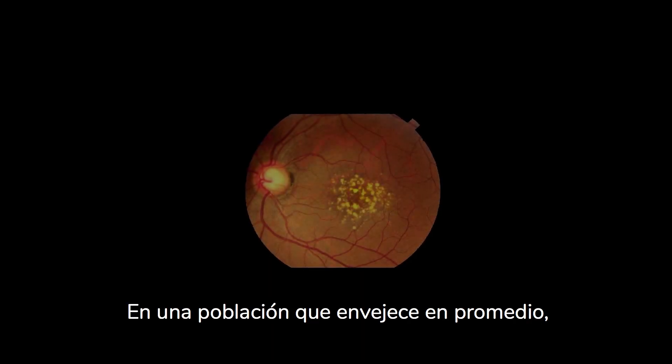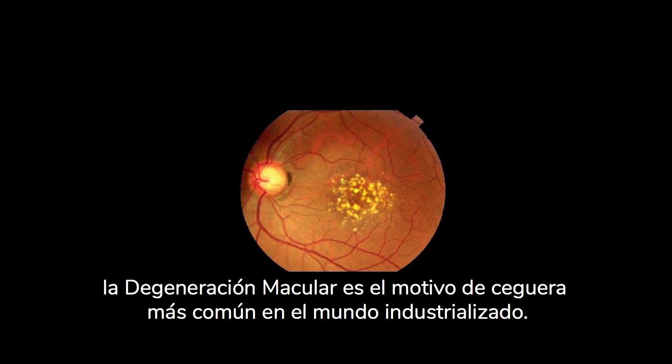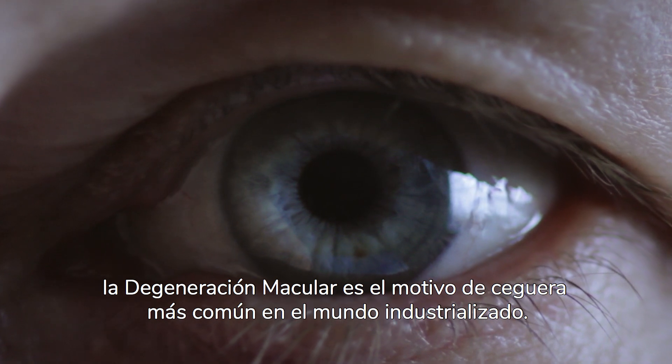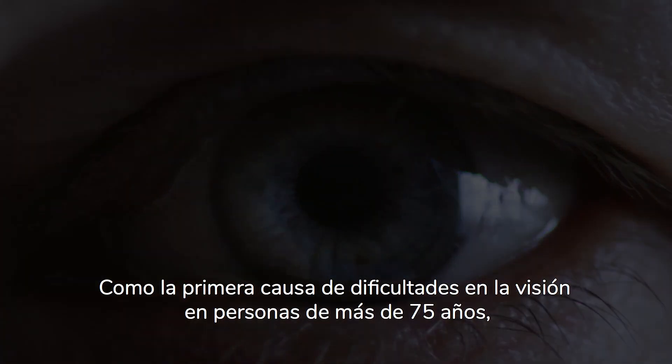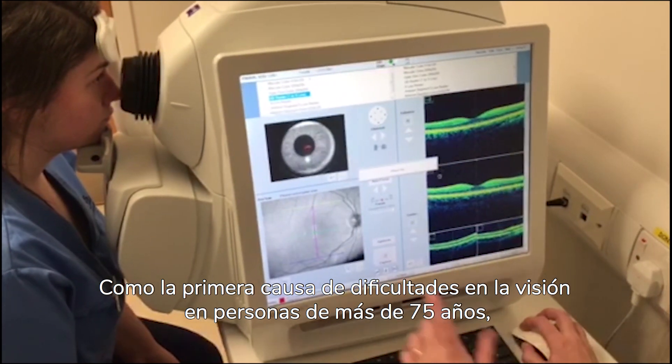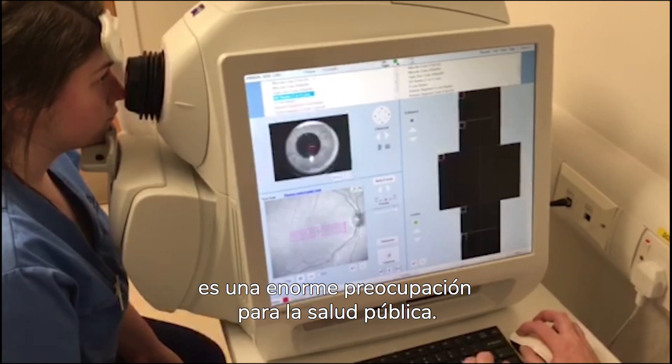In an ever-aging population, age-related macular degeneration is still the leading cause of irreversible blindness in the industrialized world. As the number one cause of visual impairment amongst persons aged over 75, it is a great concern in public health.